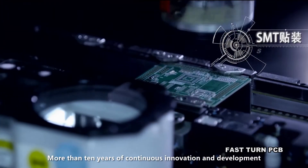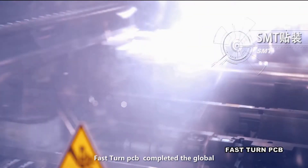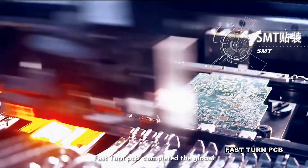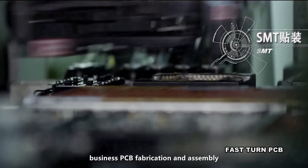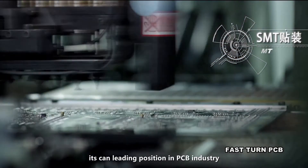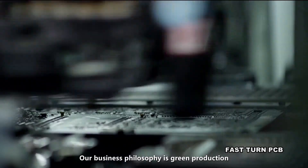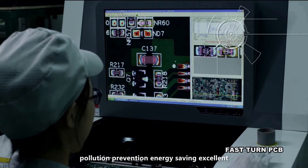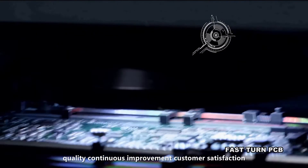With more than 10 years of continuous innovation and development, Fast-Turn PCB has completed global business in PCB fabrication and assembly, achieving a leading position in the PCB industry. Our business philosophy is green production, pollution prevention, energy saving, excellent quality, continuous improvement, and customer satisfaction.